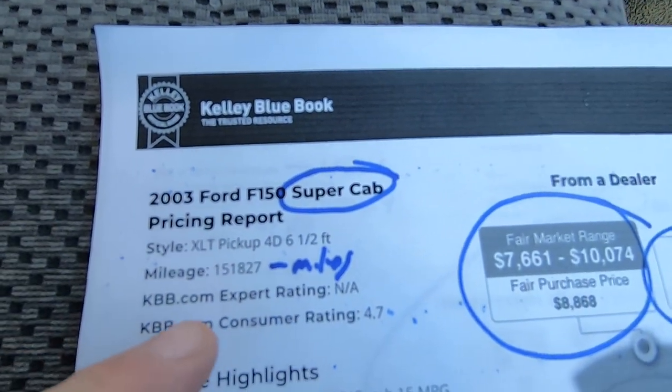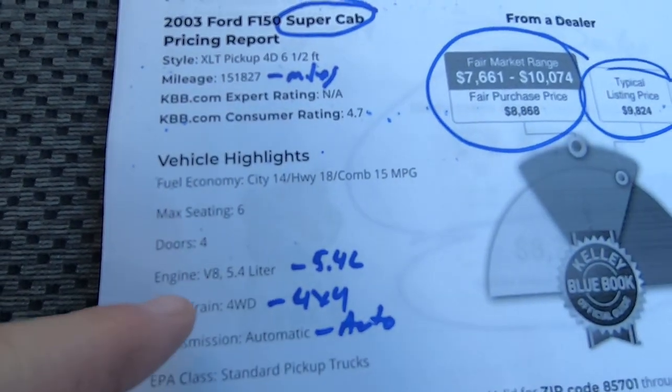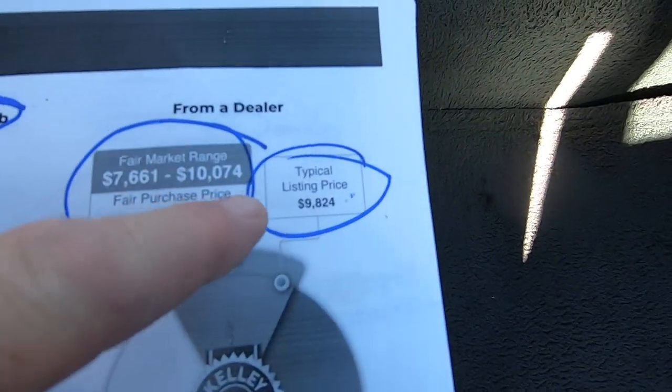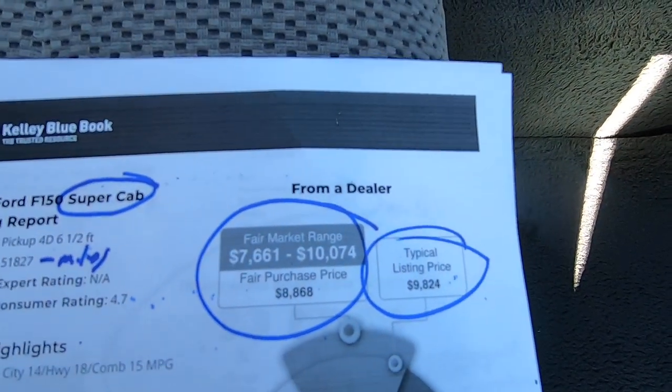Here's the Kelly Blue Book for the 2003. The mileage is 151,827, 5.4, four-wheel drive. Typical listing price will be $9,824, with a range of $7,600 to $10,000.